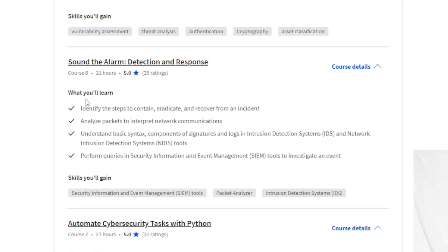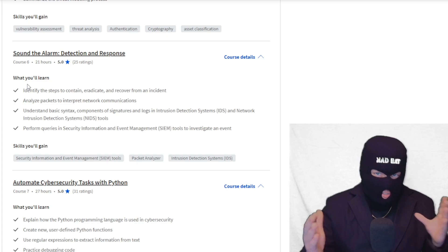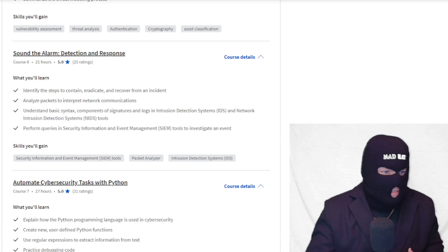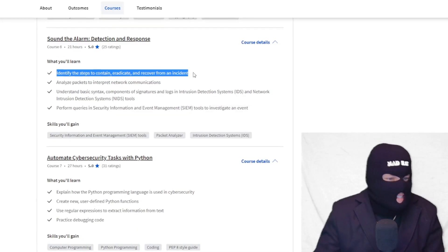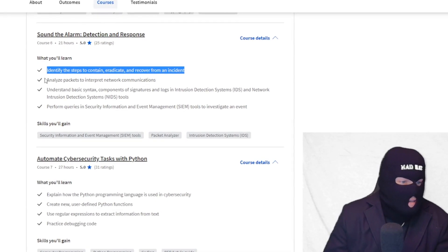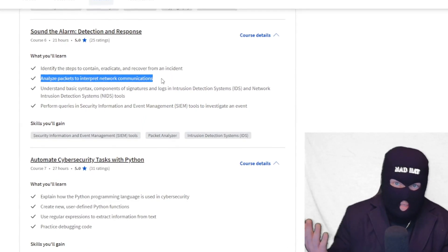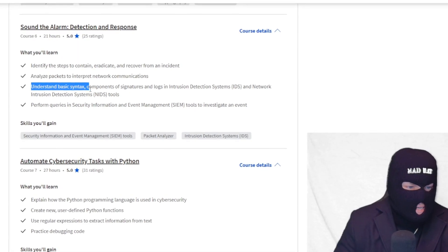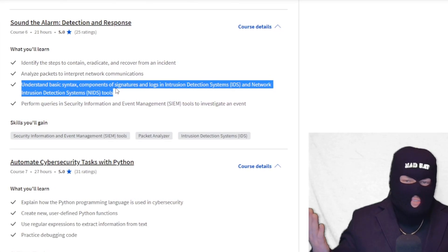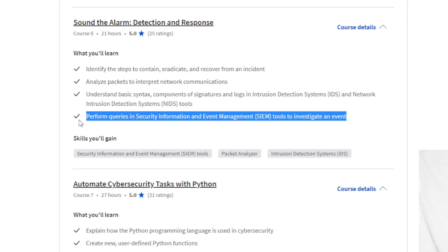Detection and Response — Sound the Alarm. This is almost like a SOC position certificate, teaching you about incident response and how to handle playbooks. It covers identifying steps to contain, eradicate, and recover from an incident. You analyze packets — part of my job now as a security analyst — and learn basic syntax, components of signatures and logs, and IDS and NIDS tools. I cannot stress enough how all of this is stuff I do on a day-to-day basis. You also perform queries in SIEM tools to investigate an event.